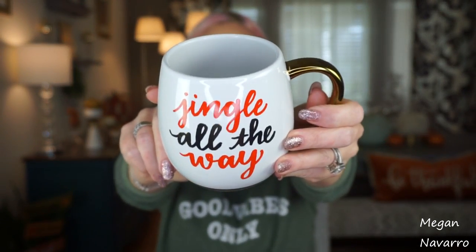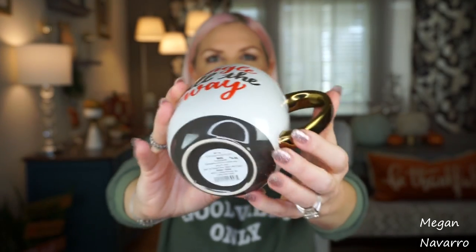They had some Christmas mugs in the Dollar Spot section but none of them really spoke to me. Then in the other area where they have more of their home goods, I saw this mug and this one spoke to me. It was $4.99, so technically it could have been in the Target Dollar Spot area. It says 'Jingle All the Way' and it has gold with a dark gray lining. I love it. I have other mugs like this that are not dishwasher safe, and I just want to make sure this one is dishwasher safe.